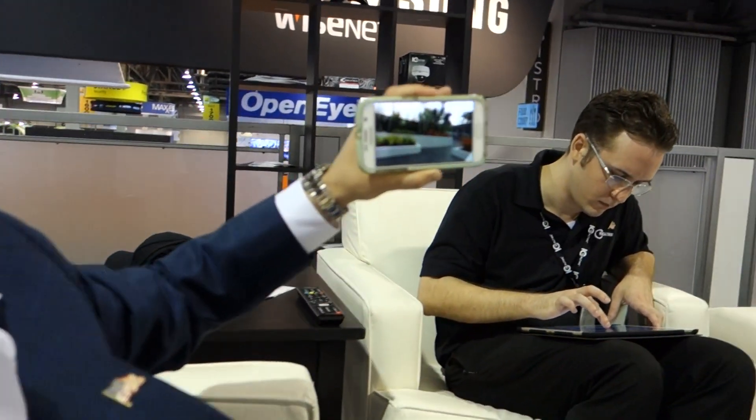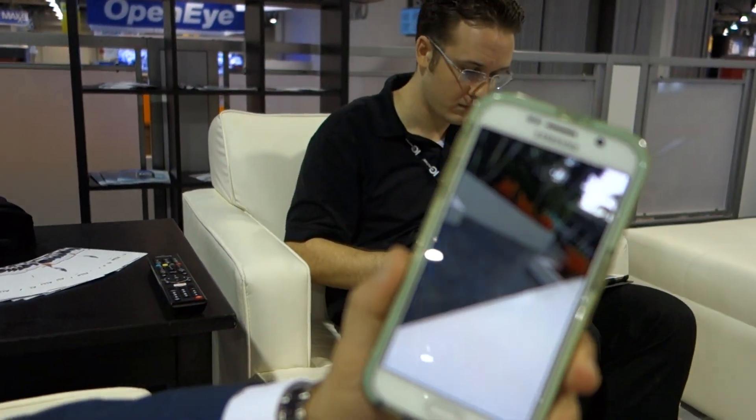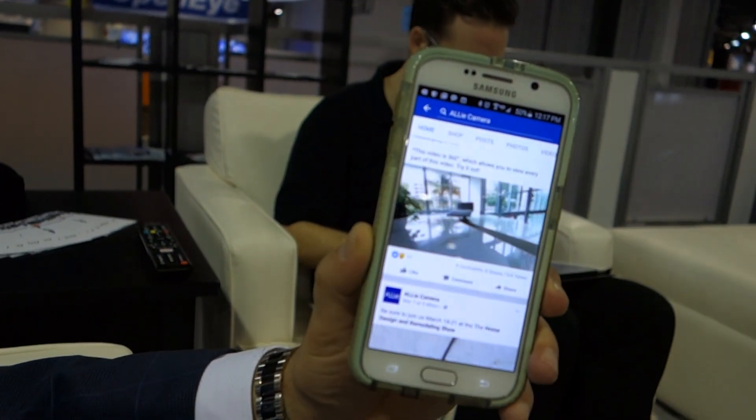So now anytime you share things, you live within the things you share. And then in one second, you're back in the regular Facebook.